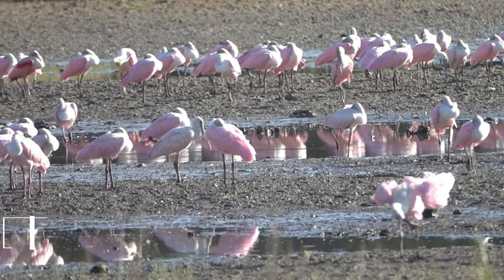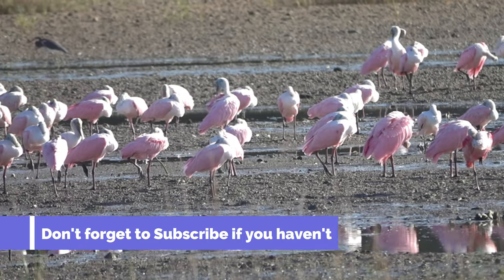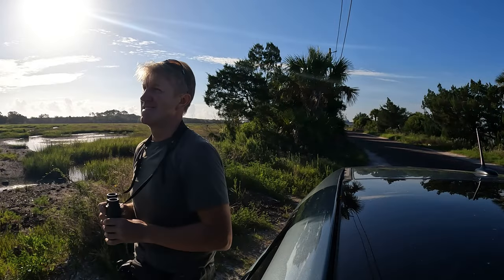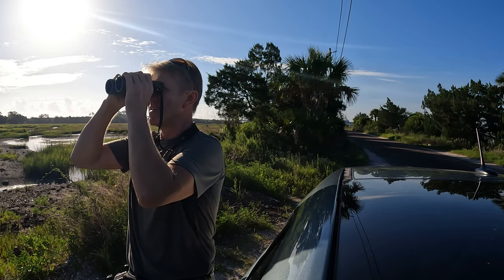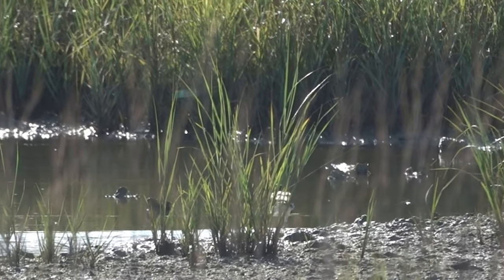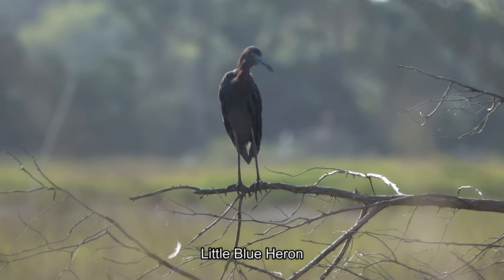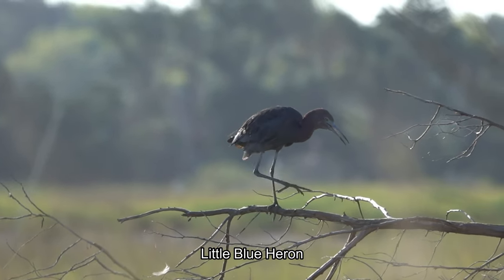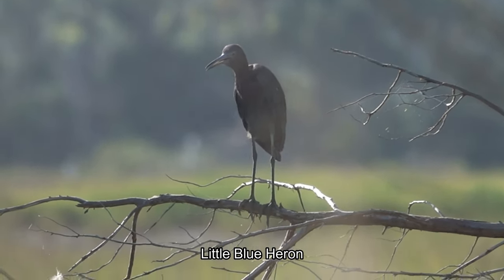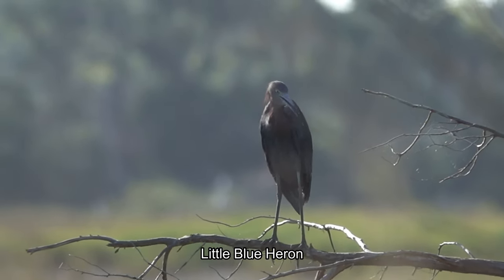Look at all those spoonbills. Pretty cool. Oystercatcher is back — it took off and now it came back. And there's the little blue heron. That's that old bird there. Little blue heron.